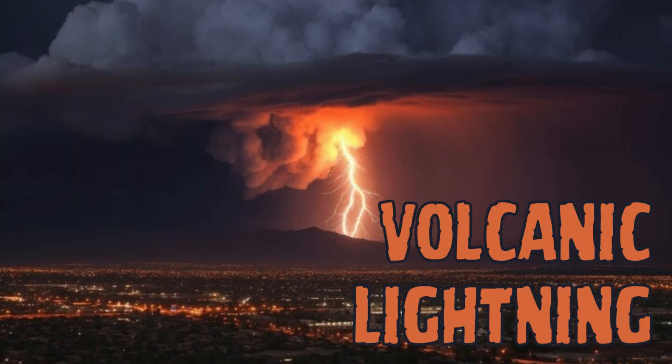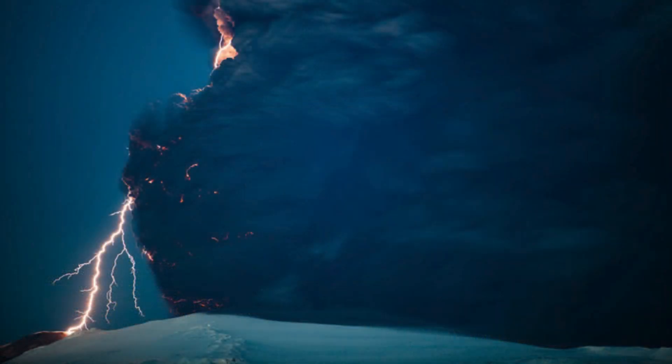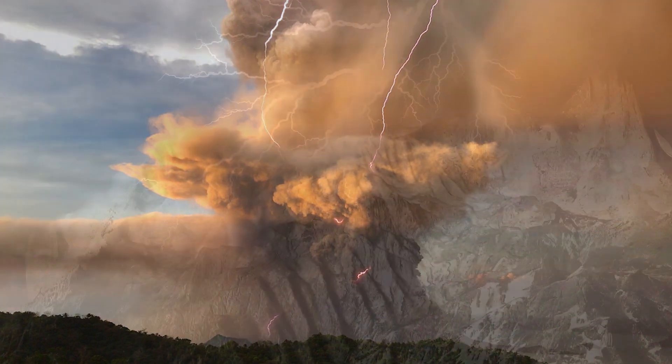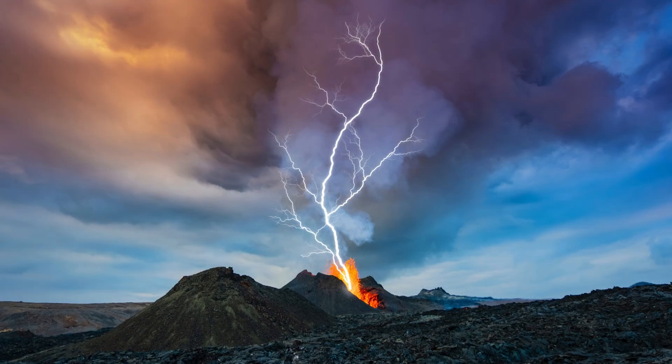Eighth on the list is Volcanic Lightning. Volcanic Lightning occurs during volcanic eruptions, when ash clouds generate static electricity. This phenomenon results in a spectacular lightning display within the volcanic plume. The exact mechanism behind volcanic lightning is not fully understood, but is thought to be related to the friction and separation of charged particles within the ash clouds during volcanic activity.